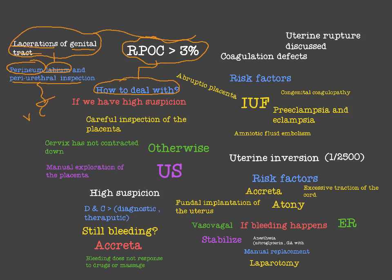First of all, we have to inspect for any local causes like cervical or vaginal laceration. Then, if we have a high suspicion of retained product of conception, we have to do a careful inspection of the placenta. Even if we don't have any suspicion, we should always check the placenta. If after careful inspection we still have suspicion, then we have to explore more.